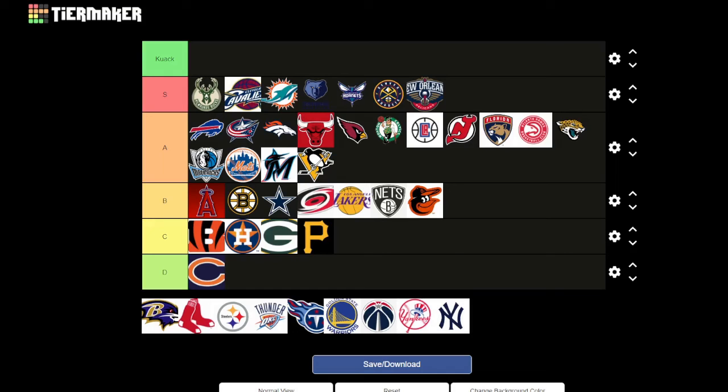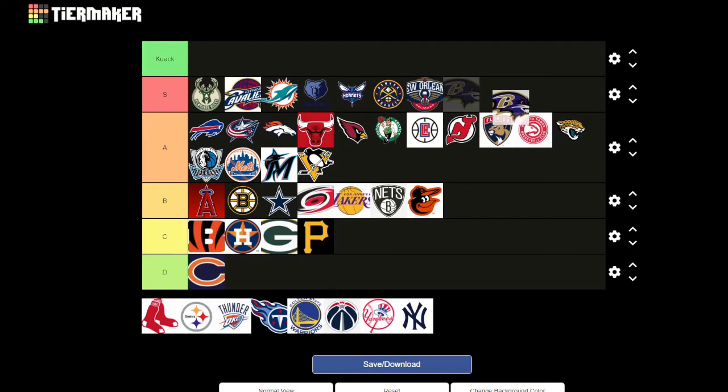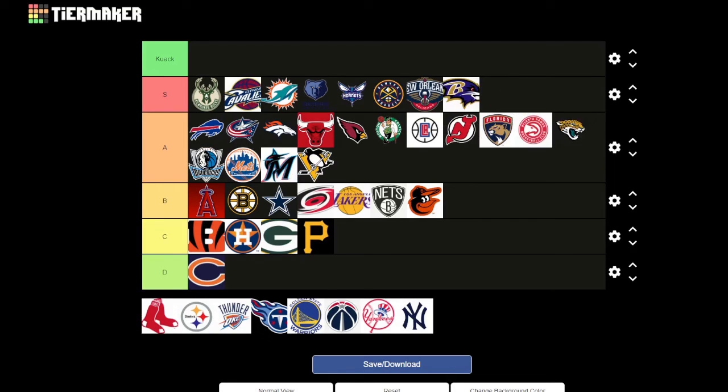Baltimore Ravens — it looks almost like Sonic the Hedgehog. I like the B in the middle matching the outline, and the colors are cool. It's got good detail and representation of what it is. As long as you can see the full image with the beak, it's great — the detail and the initial really work. I'd give it an S.